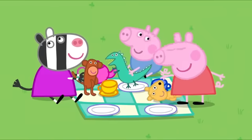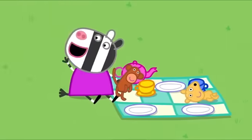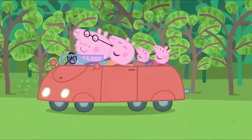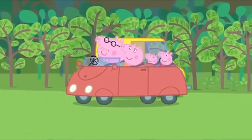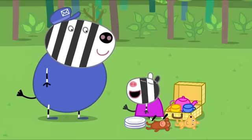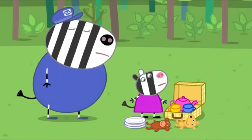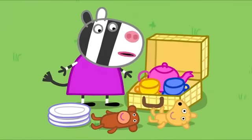Peppa, George, home time! Bye-bye, Zoe. Bye-bye! Are we all ready? Yes, Daddy Pig. Home time for us too, Zoe. Yes, Daddy. Cups, plates, monkey, teddy. Oh no! You shouldn't be here, Teddy. Peppa has forgotten her teddy again.